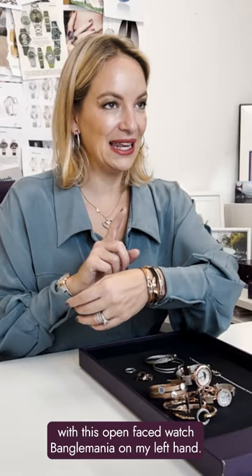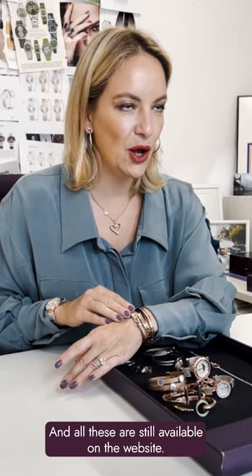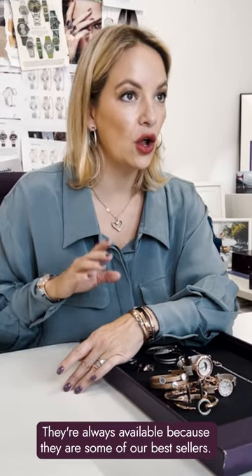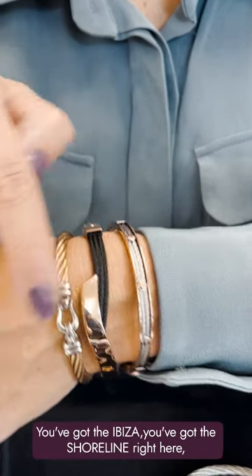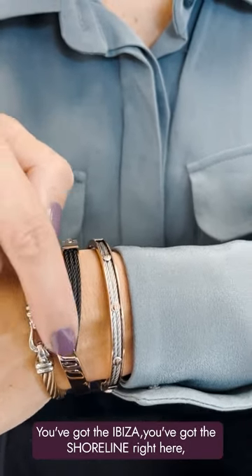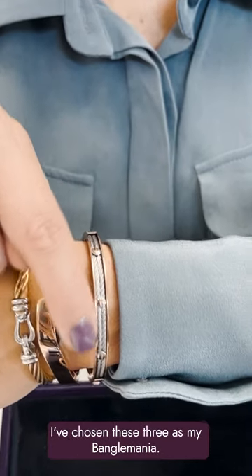Bangalmania on my left hand. All these are still available on the website — they're our classics, always available because they're some of our best sellers. You've got the Ibiza, you've got the Shoreline right here, and then you've got the Forever with the screws. I've chosen these three as my Bangalmania.